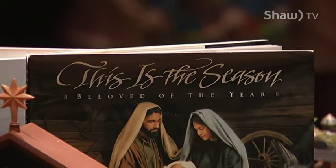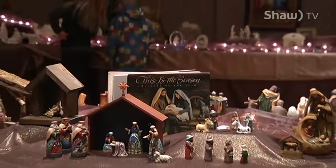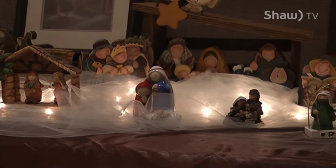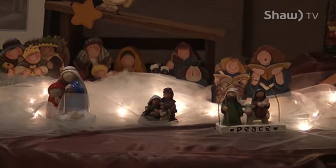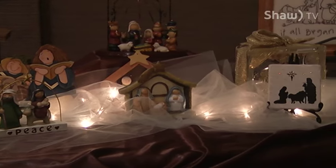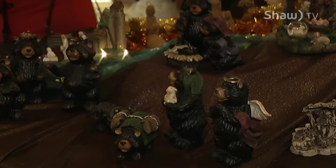The crèche event held indoors here has probably been going for 10 years. This year they are happy to say they have over 300 crèches, with only one duplicate — which is really amazing. Hundreds of nativity scenes of all shapes and sizes are lined up at the Church of Jesus Christ of Latter-day Saints, available for viewing by the public, and there's something for everyone.